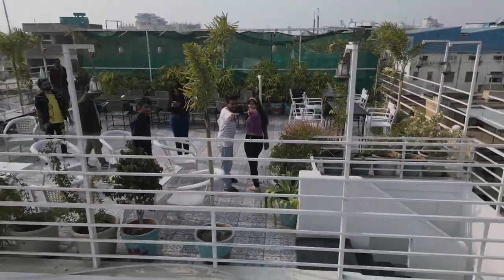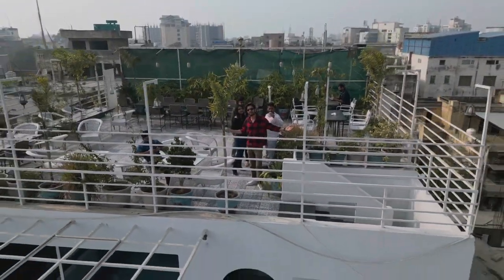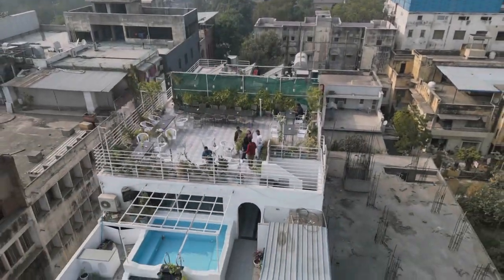So if you are planning to come to Jaipur, do not miss this hostel. You will love the vibe, the people, the activities, and the fun. Stay tuned for my next vlog. Bye-bye!